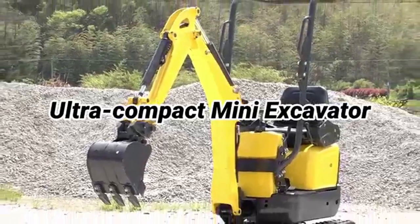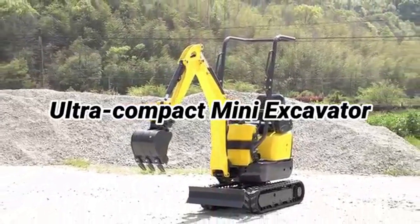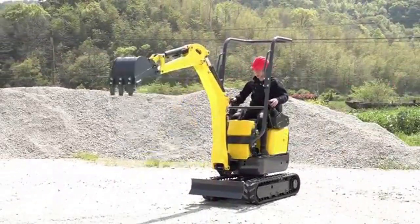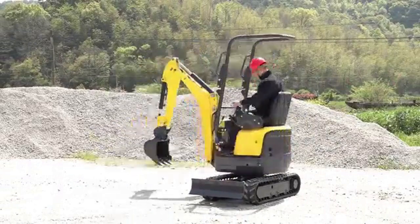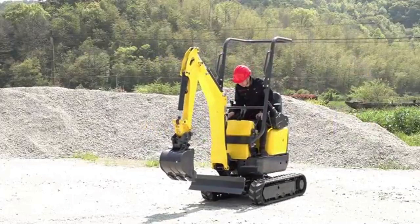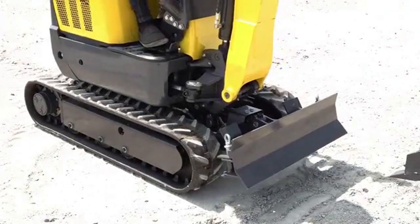The Ningbo ACE-CX-12-5 Palette Hydraulic Excavator is an efficient and reliable machine with combined Chinese and Japanese technology, featuring a compact design and small size with a width of 750mm, making it ideal for use in narrow working areas.